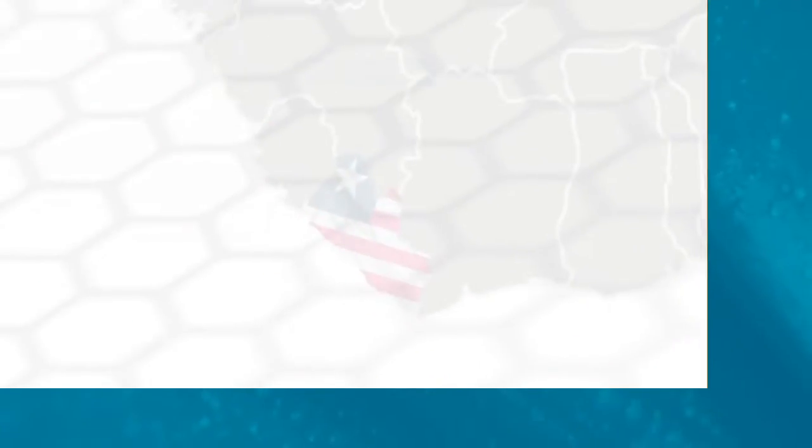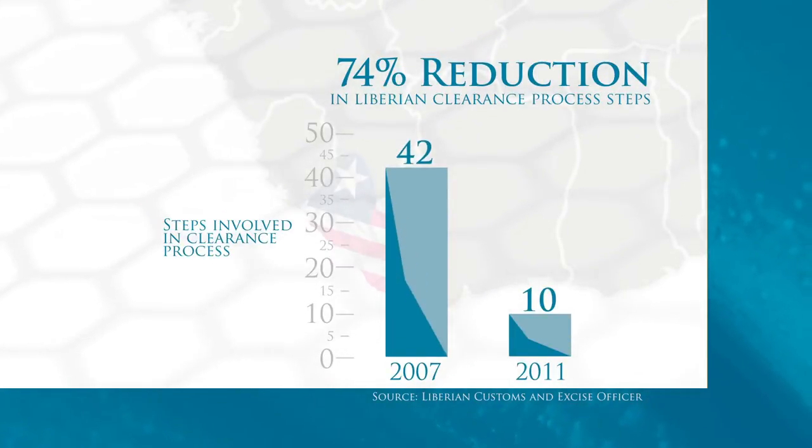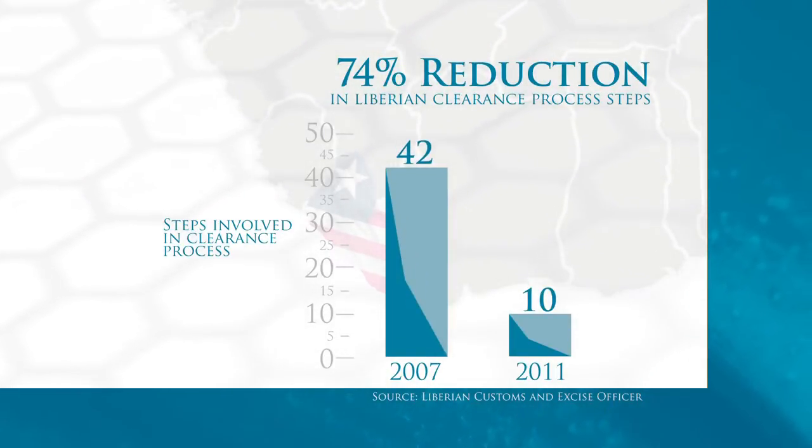Trade modernization facilitates a drastic streamlining of procedures. We started to have this idea of the single window, whereby all stakeholders should just be in one place. It came down from 40-something steps — now we can boast about having no more than 10 processes in the entire processing situation.